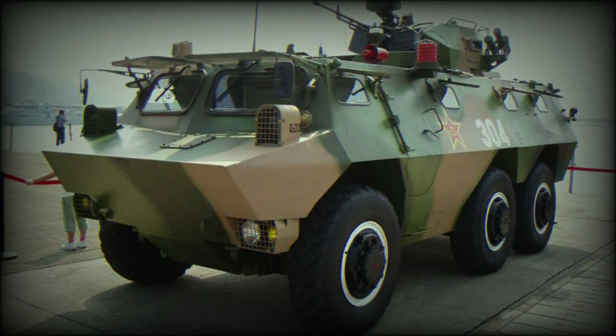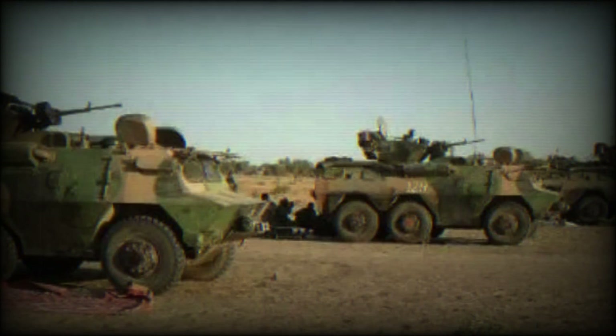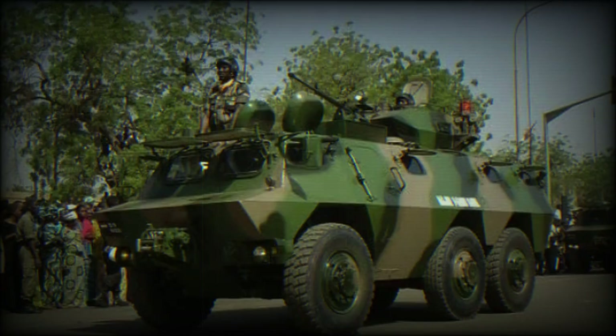The WZ 523 wheeled APC was first publicly revealed in late 1984. This vehicle was given the Western designation of M1984 APC, and many American references still use this title.